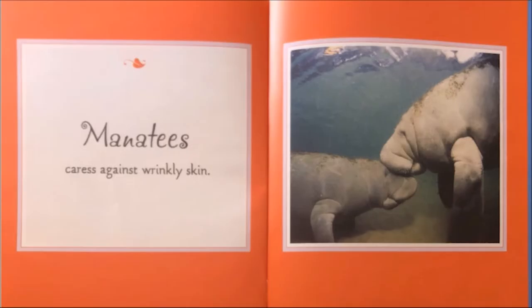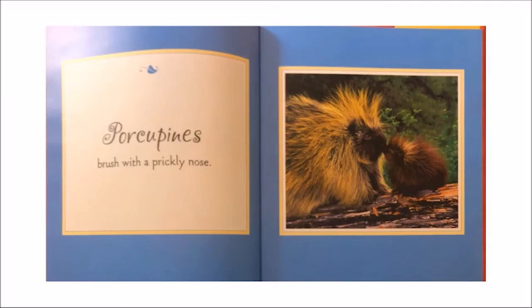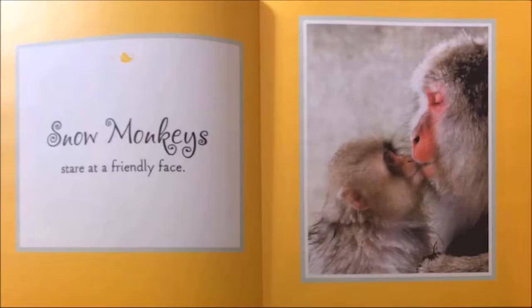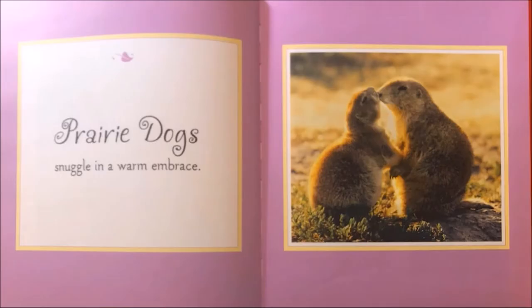Manatees caress against wrinkly skin. Porcupines brush with a prickly nose. Emperor penguins balance on toes. The author is telling me another way that an animal bonds — the baby penguin sits on its mother or father's toes. Snow monkeys stare at a friendly face. Prairie dogs snuggle in a warm embrace. How do prairie dogs bond? Right! They have a warm embrace, or a hug.